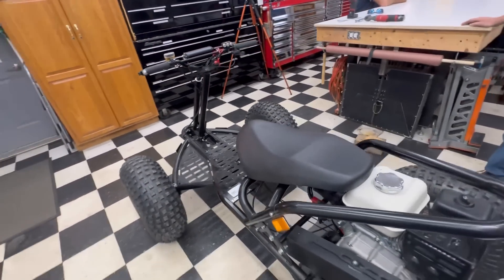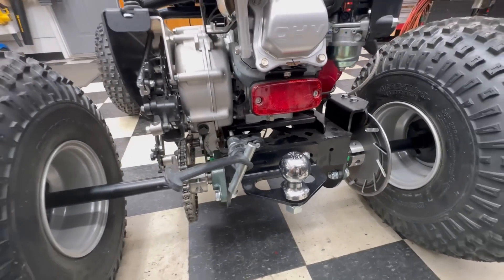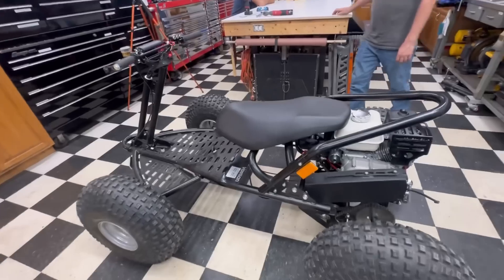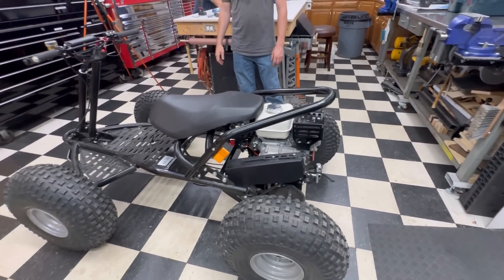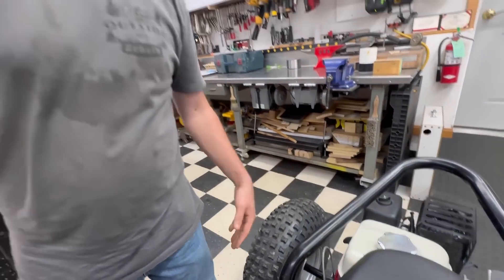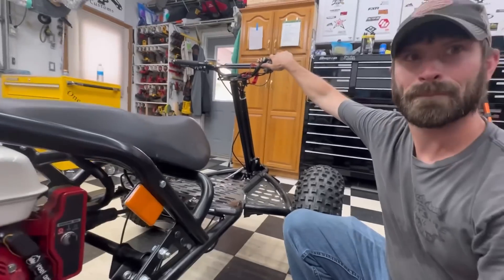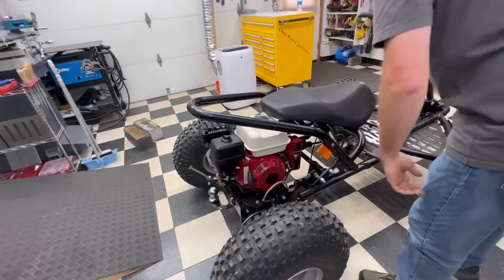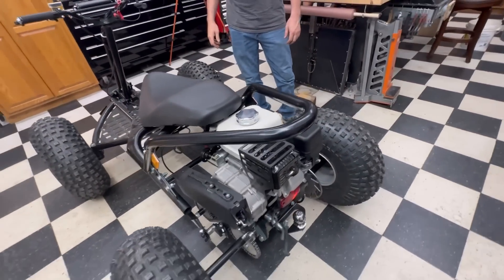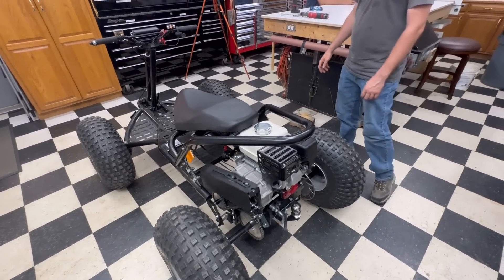We've got the seat on, electronics are all hooked up. This thing comes with a two-inch ball hitch, and there's another attachment Bob brought. There's an electronic throttle control — it'll do a sweep, almost like a little servo off that electronic controller. Got a nice quiet little muffler on it. This thing's going to be way too fun. Let's get her outside, throw a helmet on, and give her a test ride.